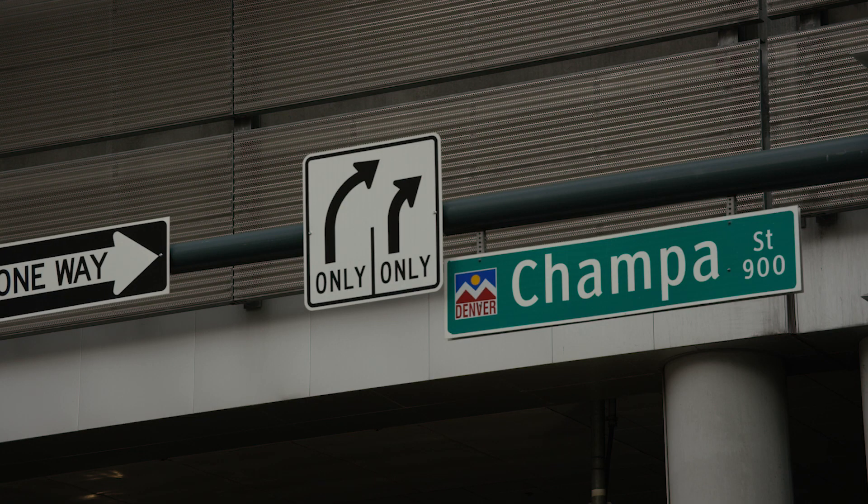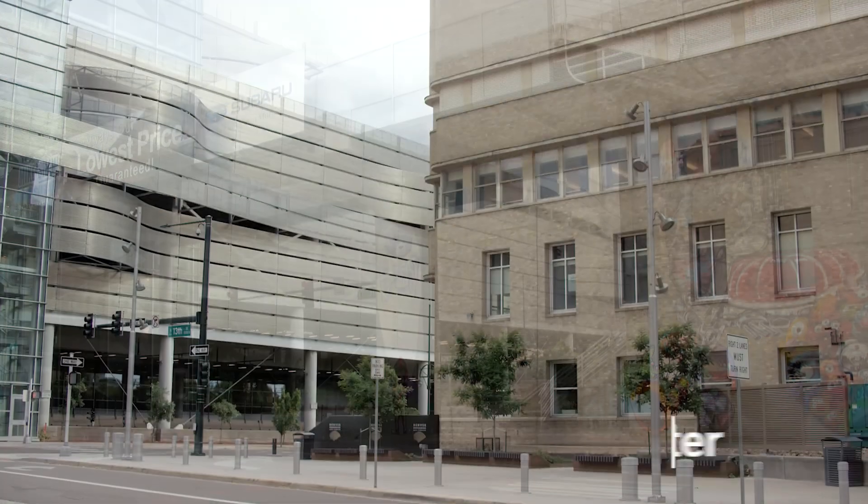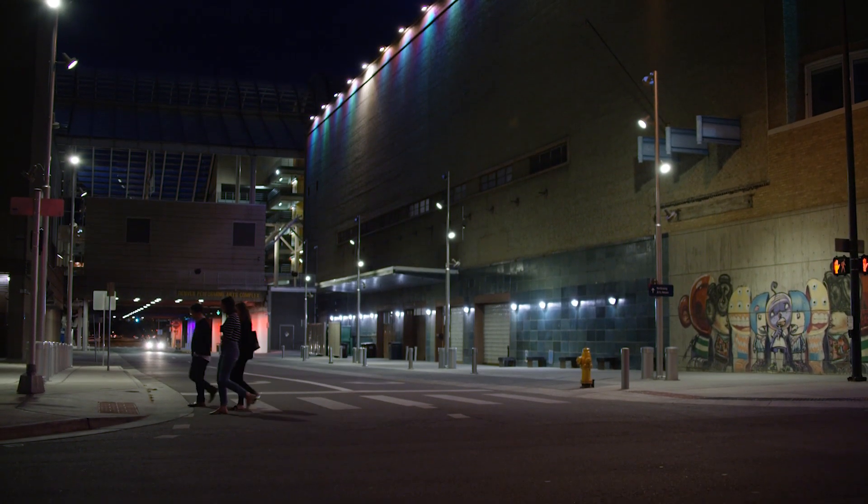We took 13th Street and turned it from a two-way road into a one-way two-lane road. There used to be a pedestrian bridge and walkway and we tore that totally down. You want an area where people feel comfortable walking through — pedestrian safety was really the biggest driving point of this whole project.